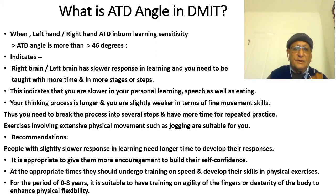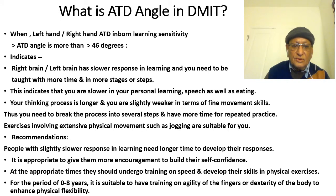When the ATT inbound learning sensitivity — or ATT angle — is more than 46 degrees, it indicates that the right brain and left brain have a slower response in learning, and you need to be taught with more time and more stages or steps. This indicates that you are slower in your personal learning speed, your thinking process is longer, and you are slightly weaker in terms of fine movement skills. Thus, you need to break the process into several steps and have more time for repeated practice.